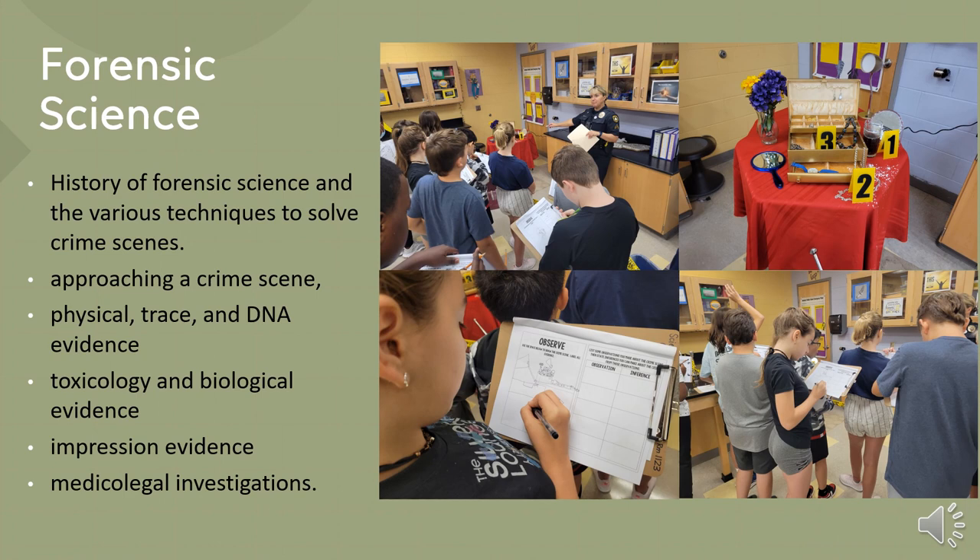Forensic science is another science option for students in the 7th and 8th grades and helps arouse interest in science. This course will involve many labs and hands-on activities that focus on problem-based instruction and learning, and will also foster and promote scientific inquiry and investigation.